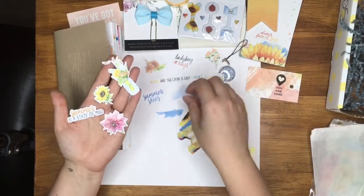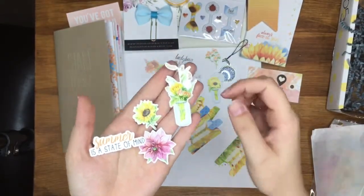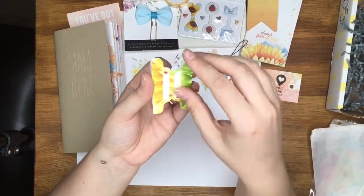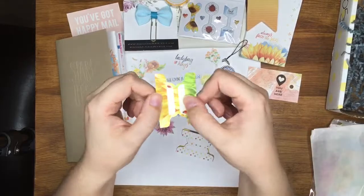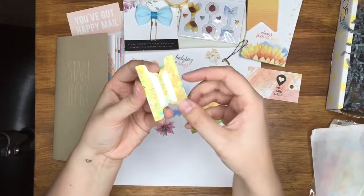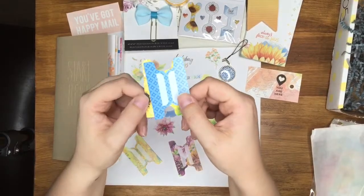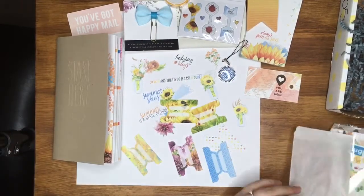Then little die-cut ephemera pieces — it says 'and the living is easy,' 'ladybug hugs,' 'summer skies,' and then loads of really nice florals — flowers in jars and things like that. They're just beautiful gorgeous little bits of ephemera. If you've watched my other videos you'll know I have a thing for ephemera — they will end up everywhere. Then there are gorgeous tabs that you can fold in half and put on the edge of your planner to mark your days — a ladybird, polka dots, a yellow pattern, bright florals, and sunflowers. All stunning.